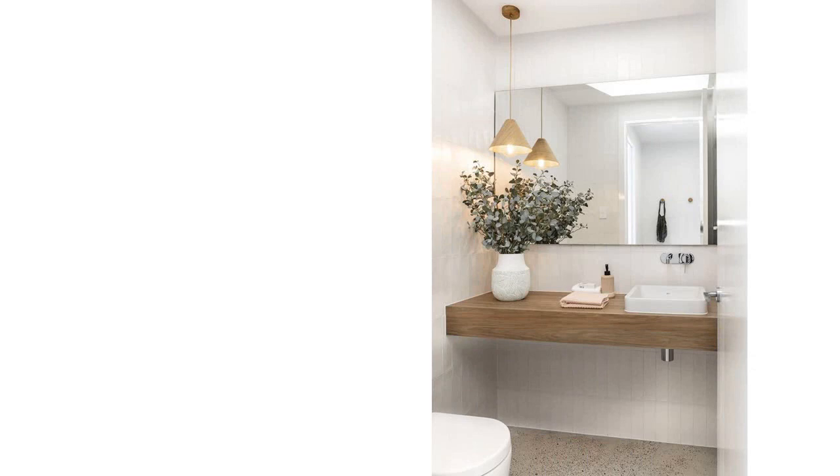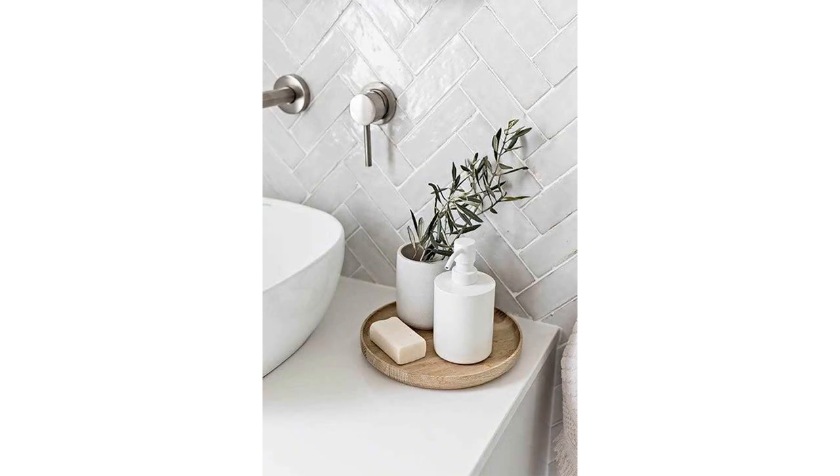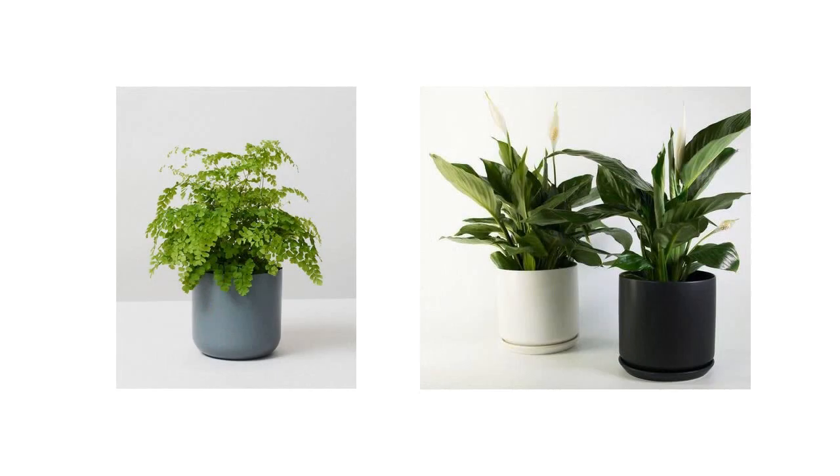Number seven: bathroom serenity. Don't forget the bathroom. Keeping it clean and well-maintained is essential. Invest in a good mirror, pay attention to lighting, and consider adding low-light plants like ferns or peace lilies. These simple touches can turn your bathroom into a tranquil sanctuary.